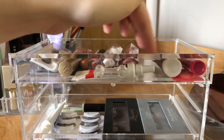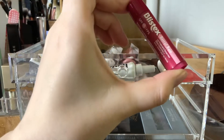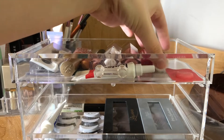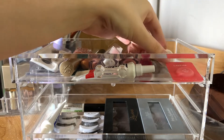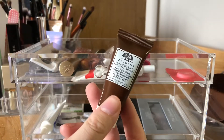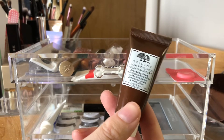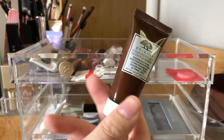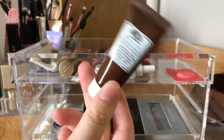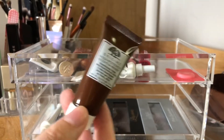Then there's just a Blistex medicated lip balm, a Blistex Berry, a Laneige Lip Sleeping Mask sample, and then for some reason I have this random skincare — Origins High Potency Night-A-Mins Resurfacing Cream. I've never used this but I bought a set of Origins stuff and all the other stuff in the set I quite like. I'm gonna put this in a different part of my vanity with some skincare so I actually use it.